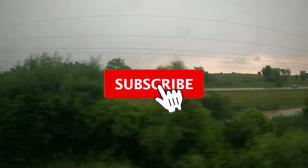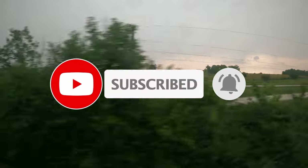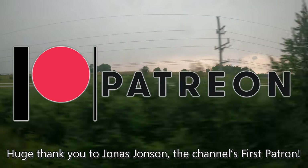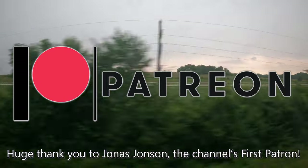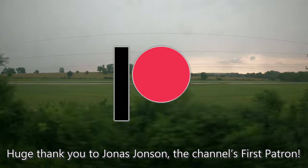If you're enjoying the video so far, I would really appreciate it if you hit that subscribe button down below — it's totally free, and it really helps support the channel. If you want to go the extra mile with your support, then check out the channel's Patreon. If you want your name in the video, access to exclusive weekly posts, and even the opportunity to vote on future videos, then click the link in the top right or in the description below to learn more.